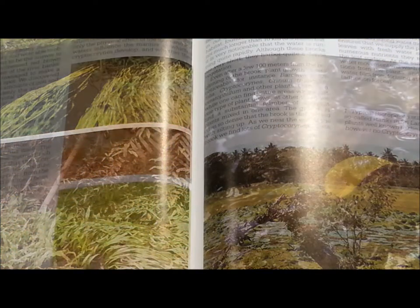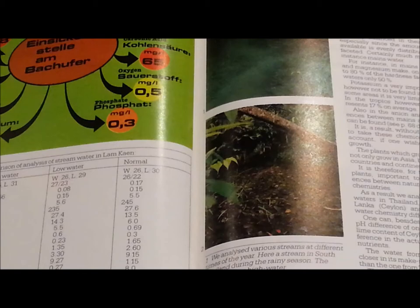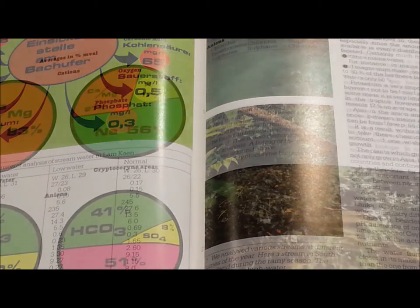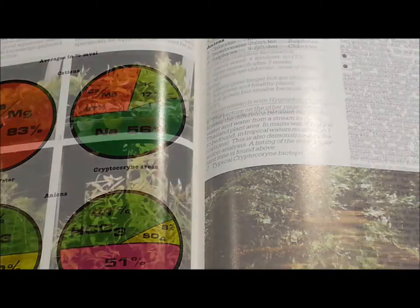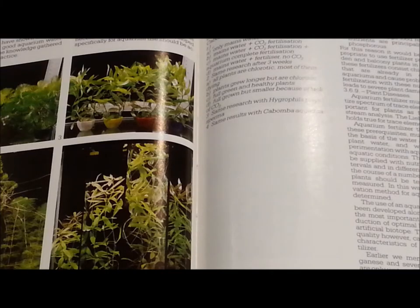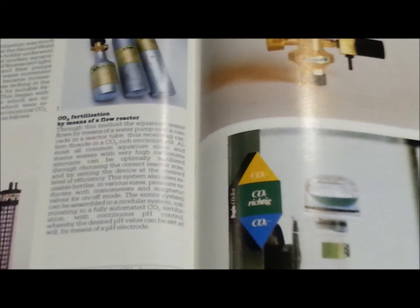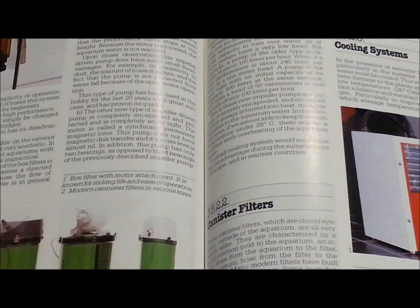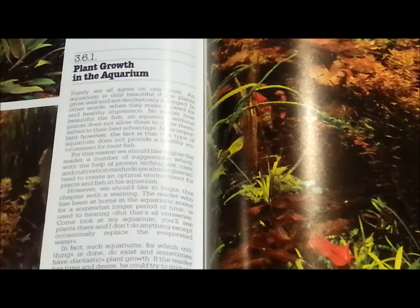They followed certain rules and laws of nature, and there was enormous study of the natural environments of the biotopes the fish came from. They investigated the waters where various fish and plants were found, what the chemical makeup was, and they translated that into how to keep aquariums at home.